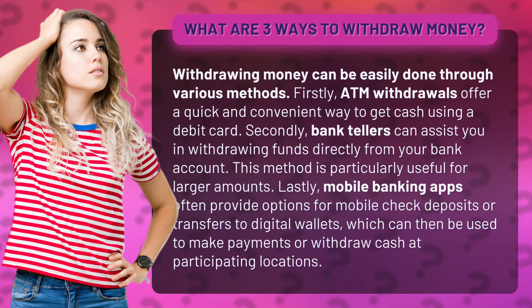Lastly, mobile banking apps often provide options for mobile check deposits or transfers to digital wallets, which can then be used to make payments or withdraw cash at participating locations.